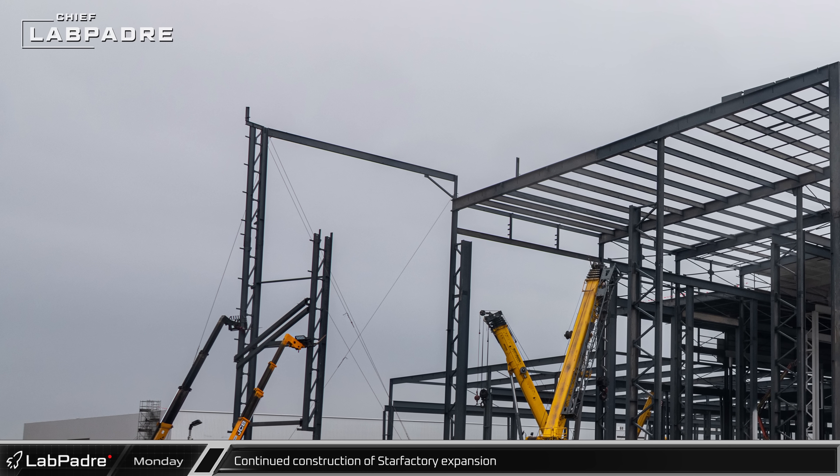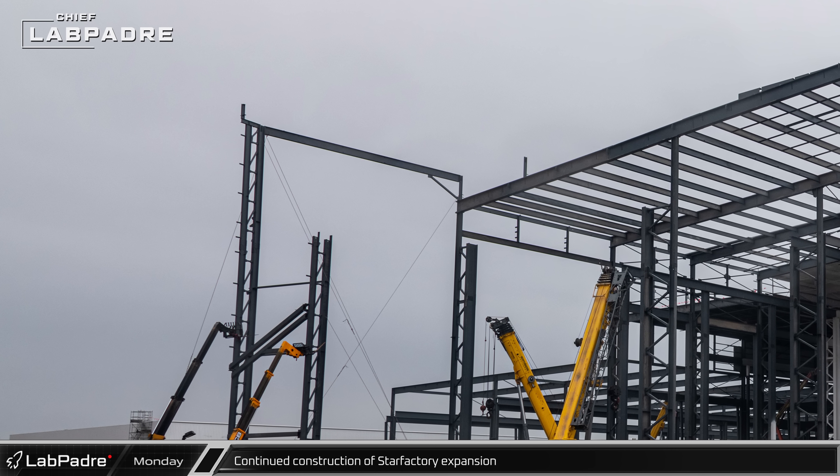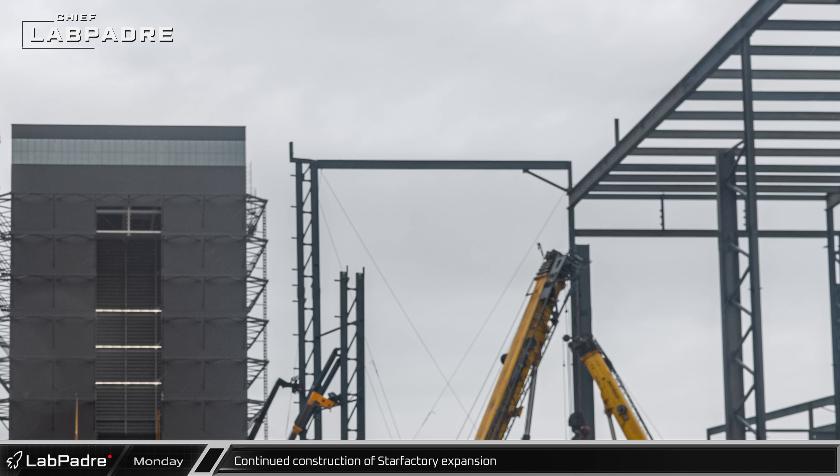Back at the Star Factory, the first rooftop beam was put in place to bridge the western columns with the rest of the building.